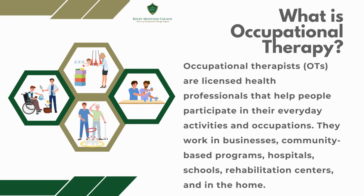Our students are studying occupational therapy. Occupational therapy is a health profession that helps individuals do the things they want or need to do through the use of meaningful occupations or activities.